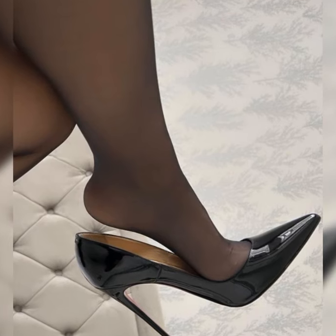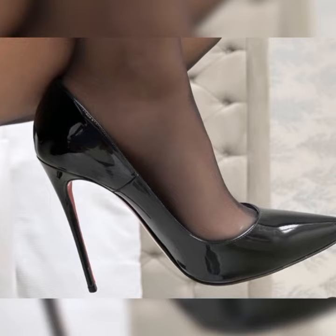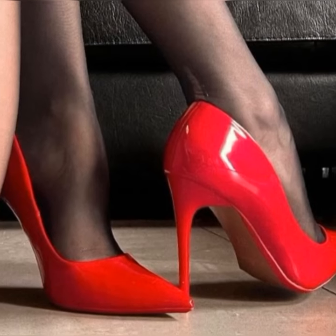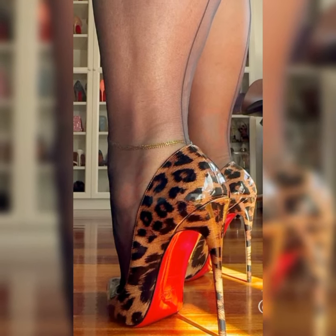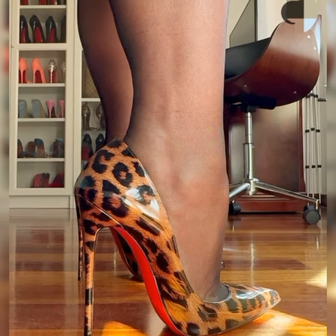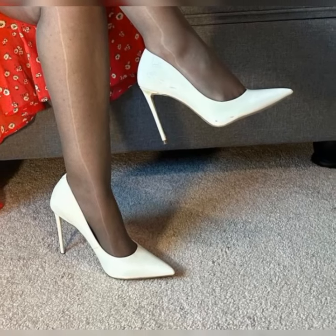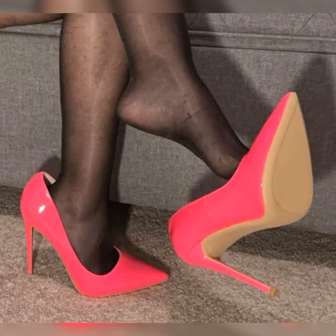When it comes to wearing stiletto high heel sandals, it's important to keep a few things in mind. Firstly, practice walking in them before you head out. They can elevate a simple jeans and top ensemble, or add a touch of elegance to a formal dress. Just be sure to choose a heel height that you feel comfortable and confident in.